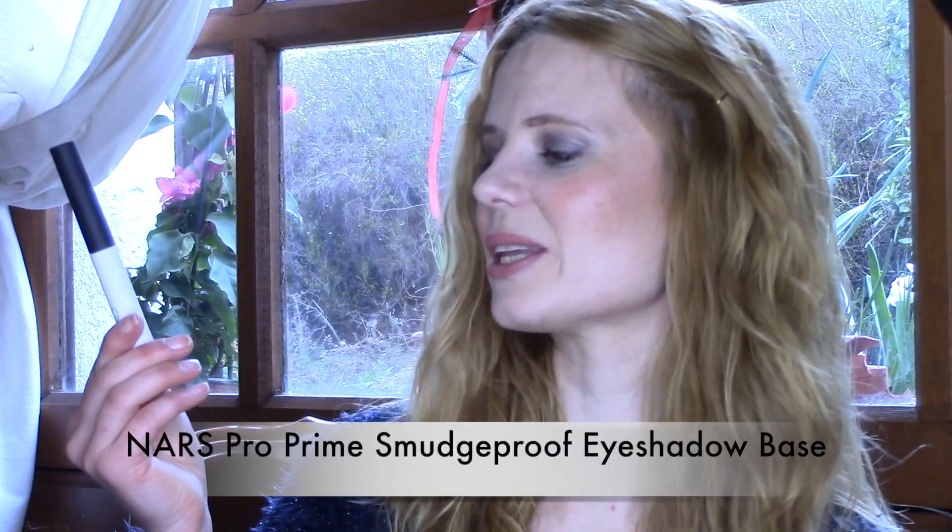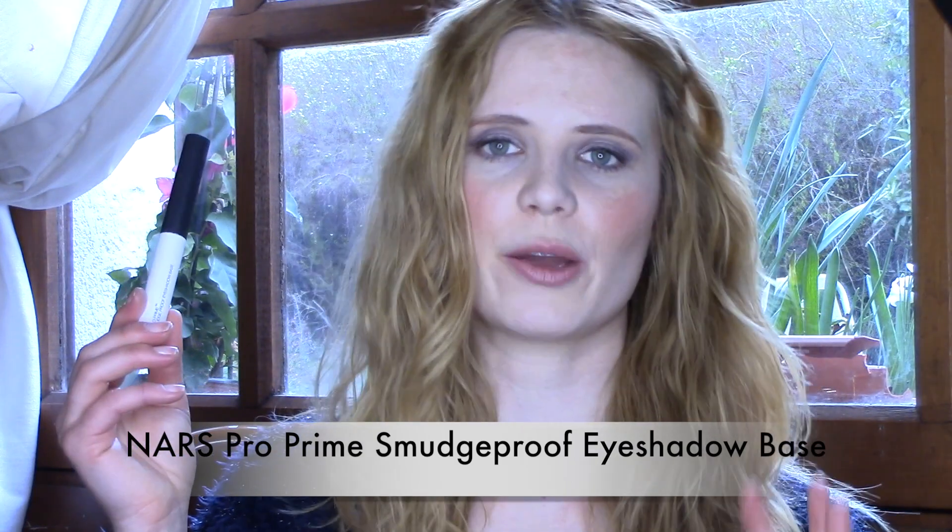My next favorite is by NARS — it's the ProPrime Smudge Proof Eyeshadow Base. In my last empties video — I'll leave the link if you want to watch it — I finished the Urban Decay Primer Potion, which I really liked, and this is the one I had to replace it with. This is basically a primer for your eyeshadows.